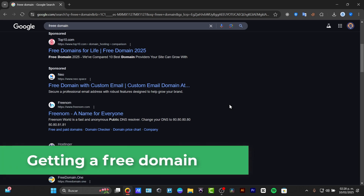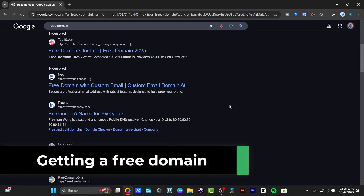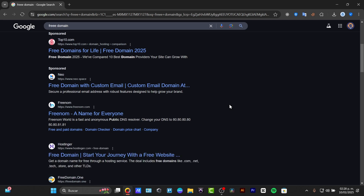Why don't you get a domain name for free? Whether you are starting a blog, an online store, or a personal website, this guide will show you the best way to get a free domain in 2024. So let's dive in.